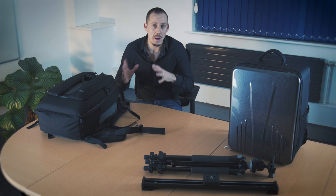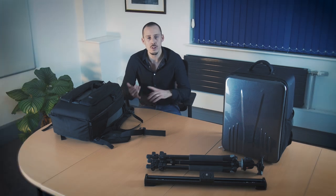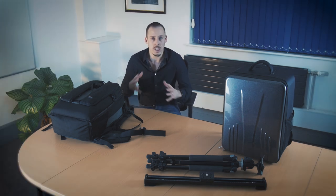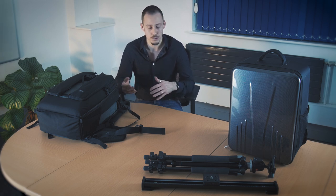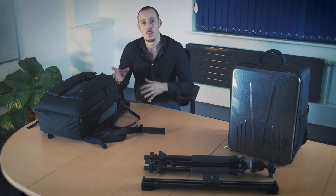Before you go ahead and cram everything into a bag and get on a plane, what's really useful to do is sit down and work out what it is you want to do while you're abroad. Is your focus going to be mainly video? Is it going to be stills? Is it going to be a combination? Are you restricted in terms of the amount of gear you can take, and are you going to be traveling mainly on foot or in vehicles? All of these things are going to determine what you want to take, so it's really worth planning ahead.